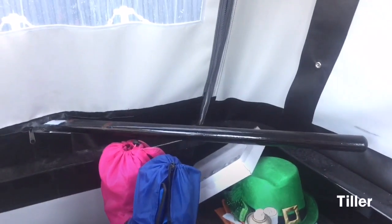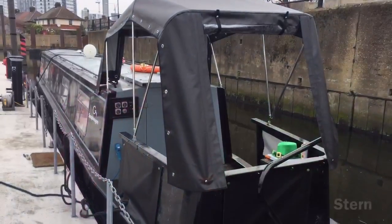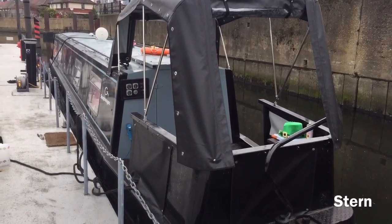The blacking needs to be done every couple of years. The stuff that they put on there is called blacking, and the process of doing it is also called blacking. This bar that you see here is called a tiller, and that's what's used to steer the boat. The back of the boat, which is where you steer from, is called the stern.